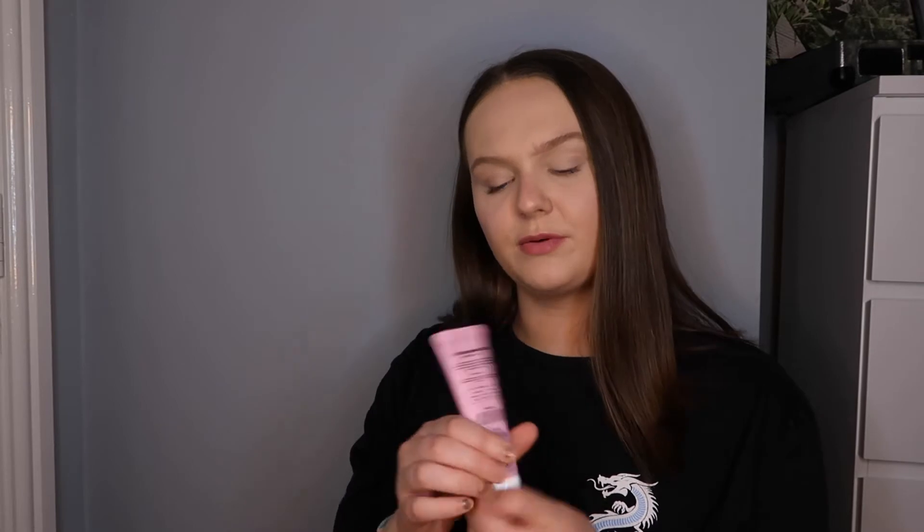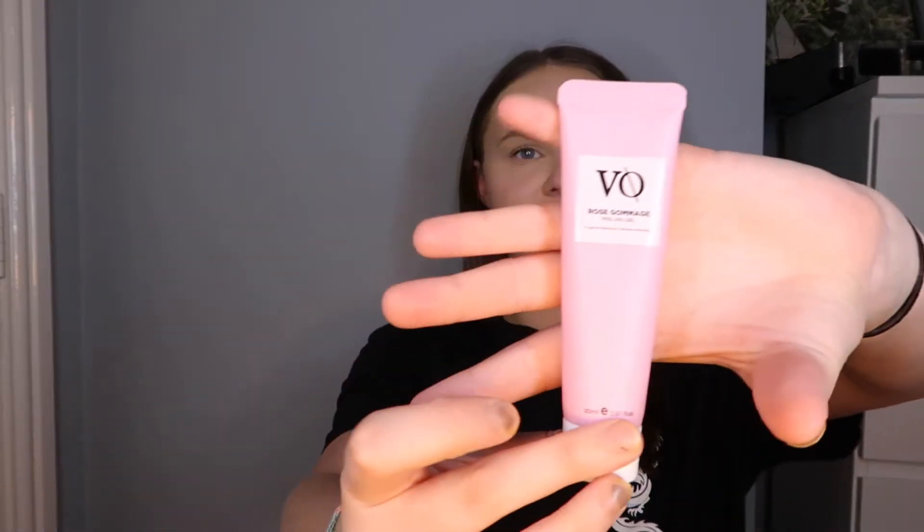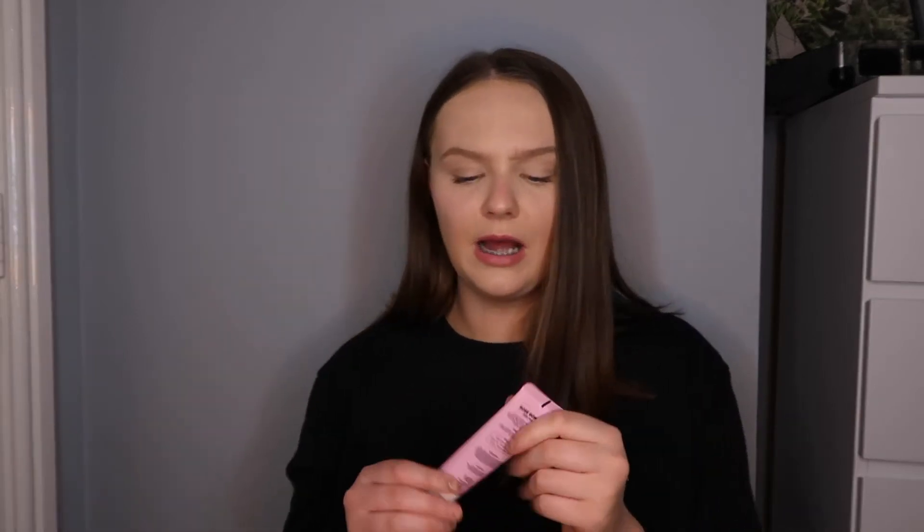The next thing I have is a peeling gel - I have no idea what this is. It's by Veo - I've never heard of this brand. It says apply a moderate amount to dry skin, massage gently in circular motion for about two minutes and rinse off. So this is going to be a bit like that Australian pink clay thing I tried. It's cruelty free, mineral oil free, gluten free - pretty good. I like how Birchbox has stuff like that.